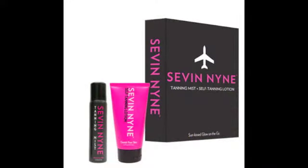What I'm sharing with you today is Sevin Nyne tanning mist and self-tanning lotion — a petite, portable duo. At under three ounces each, they are conveniently designed to fit right in your handbag or carry-on so you can jump on that plane worry and hassle-free. I have the set right here — love the pink, cute right? I have the mist here and the lotion here.